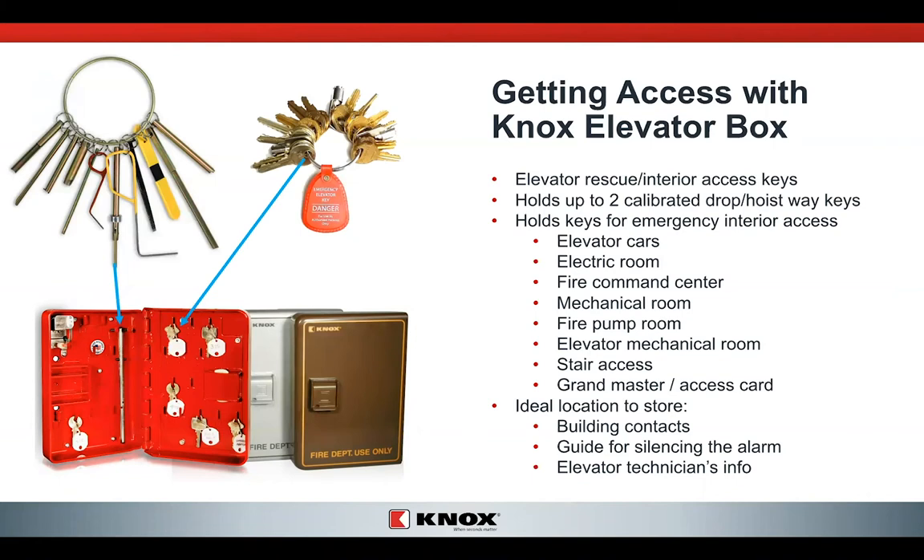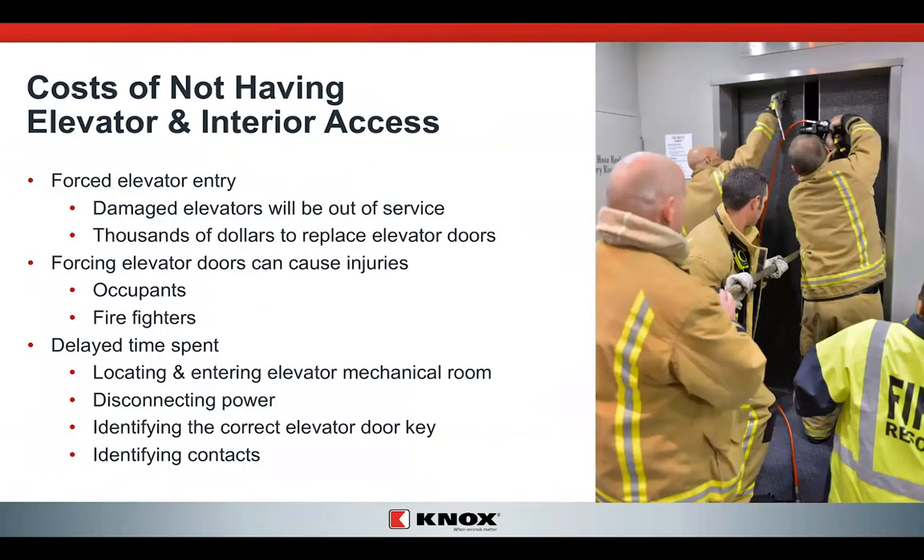The cost of not having elevator interior access can be very costly. As seen earlier in the video, forced entry to an elevator shaft is going to cause damage — we can warp and buckle the doors. Thousands of dollars can be spent fixing things damaged by prying doors open. Anytime we're forcing something open with a lot of pressure, there's a chance of occupant or firefighter injury. And there's always a delay if you don't have the tools you need. Delay means finding the elevator machine room, getting the power disconnected, and having the right elevator drop key. The interior elevator access box is very important for us to move quickly and rapidly.